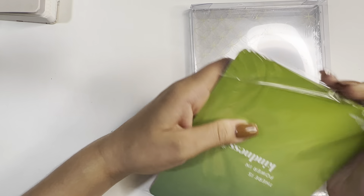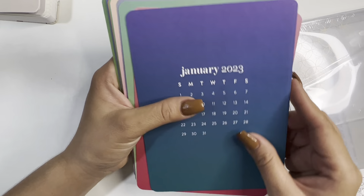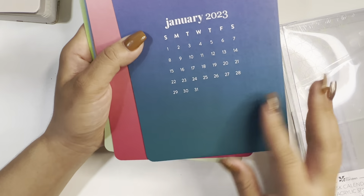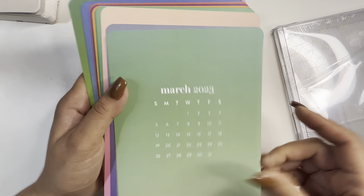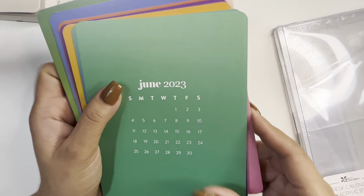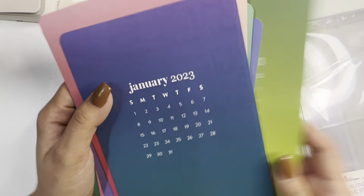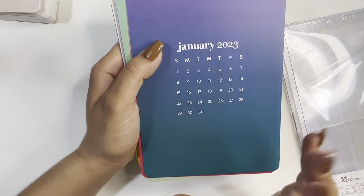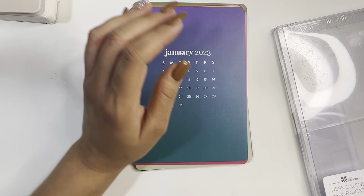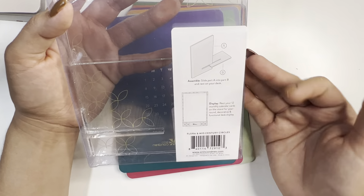Next we have the Color Blends desk calendar with the acrylic click stand. I'm going to open these because you guys may not have seen the acrylic stands. It has '23' on it and a cord in the back that says 'discover the power when you choose to connect' — and it goes through all the colors. I think they are beautiful. The Color Blend is a beautiful collection.